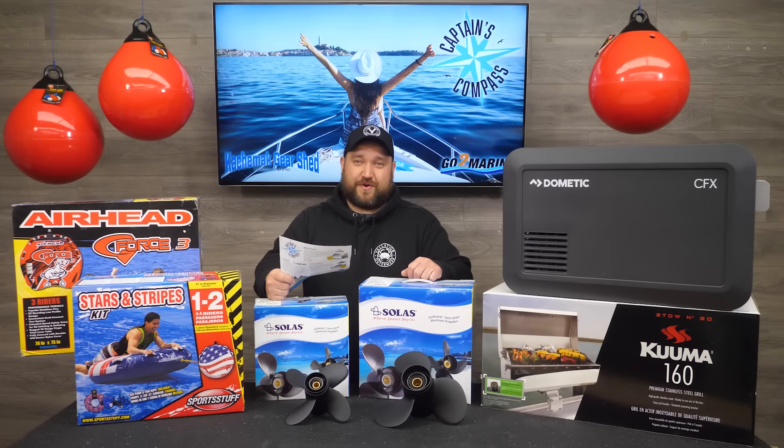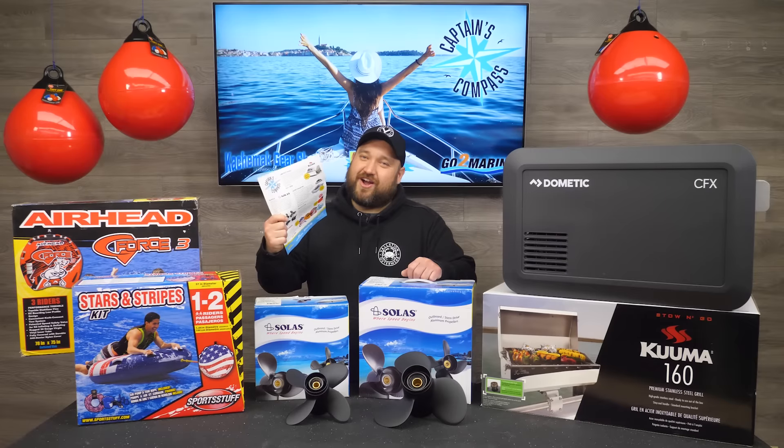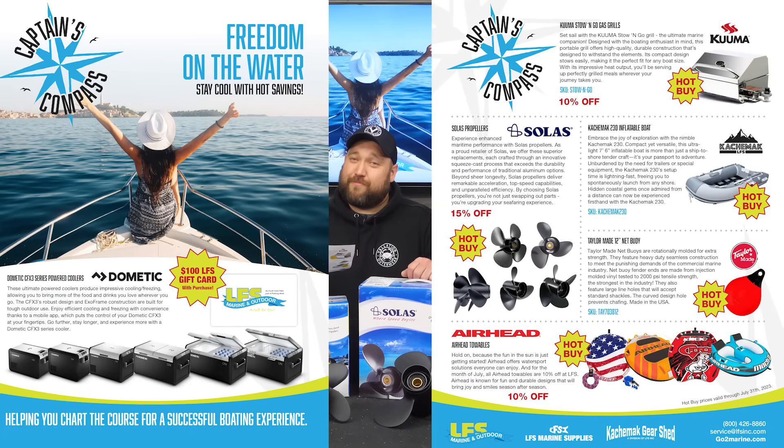Hey, Ross here from LFS Marine Outdoor. July is here and that means a new month of Captain's Compass, our in-store and online sales campaign where we pick a variety of products and put them on sale for the entire month to save you money.